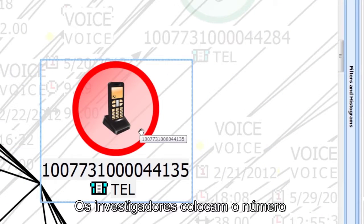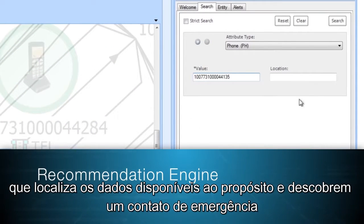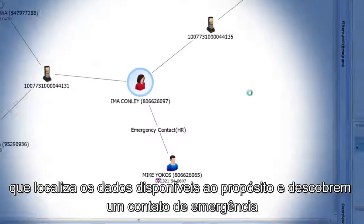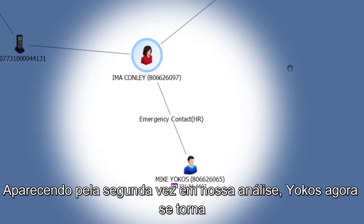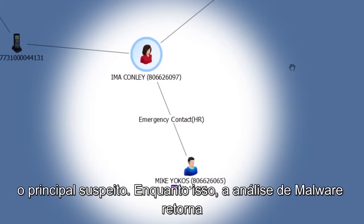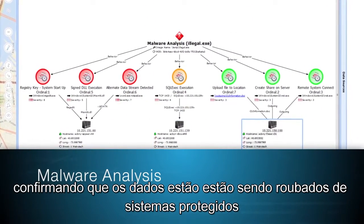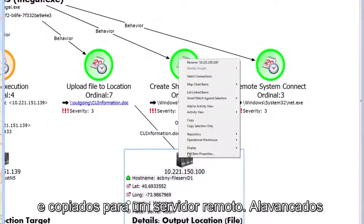The investigators plug the phone number of interest into the EIA recommendation engine, which searches the corpus of available data and uncovers an emergency contact for Mike Yokos. Appearing for the second time in the analysis, Yokos now becomes a principal suspect. Meanwhile, the malware analysis is returned, confirming that data is being siphoned from sensitive systems and copied to a remote server.